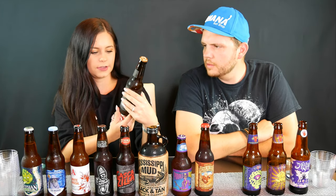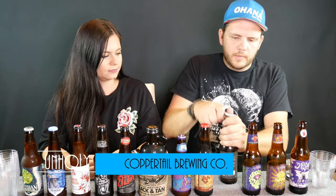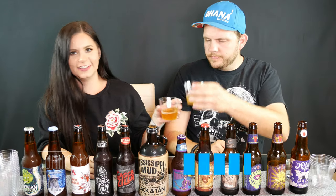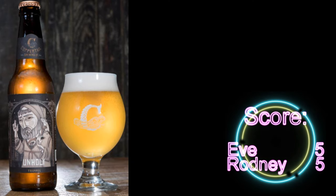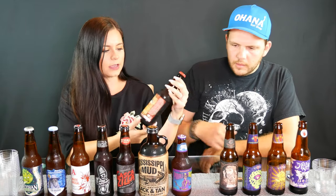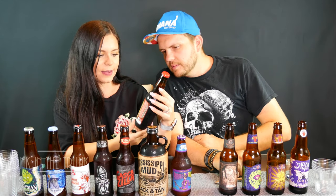What's next? Alright, so this one is really interesting — it's called Unholy. Cheers to the Unholy! Oh wow, it smells amazing. Oh wow, that's really good! I love that, that's a really good beer. I give that one a five. That's a really good beer.